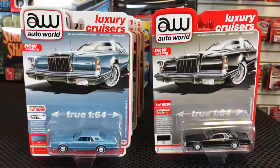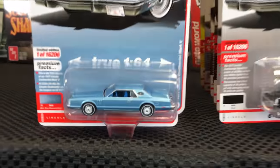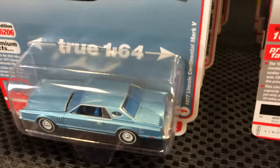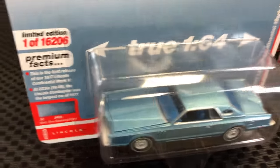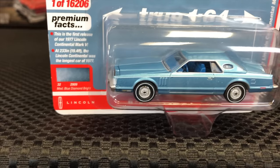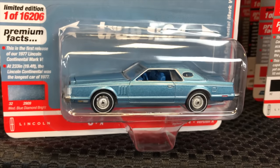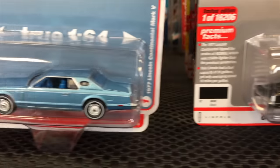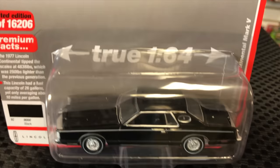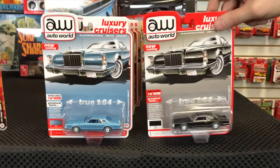Auto World 2021 Release 4 — six cars, two colors of each. Starting with a new casting: the 1977 Lincoln Continental Mark 5. Lamley Group showed this one too. First version is in blue with a darker blue interior — a huge casting, true 1/64th scale. The second version is all gloss black with black interior, chrome wheels, and white line tires. Super cool — I love this casting and can't wait for more variations.